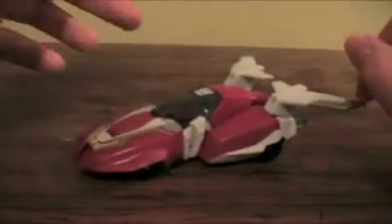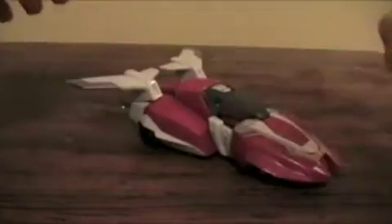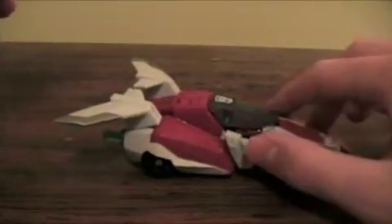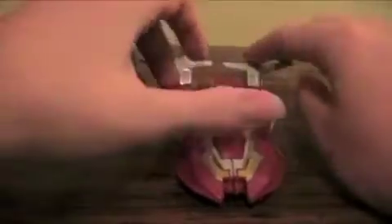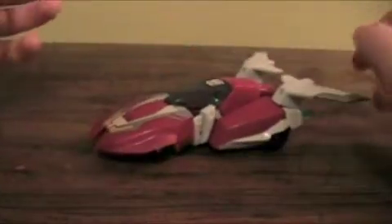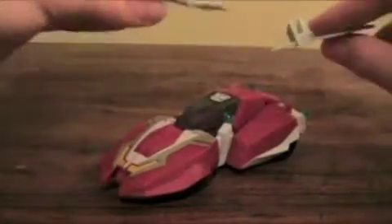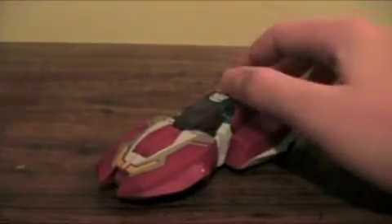Very G1 accurate. The only thing I think might be more G1-accurate for RC than this is a Fans Project exclusive coming out soon. The wings do pop off here — they don't stay on too tight to begin with. I don't like those wings; they're just kind of a waste.